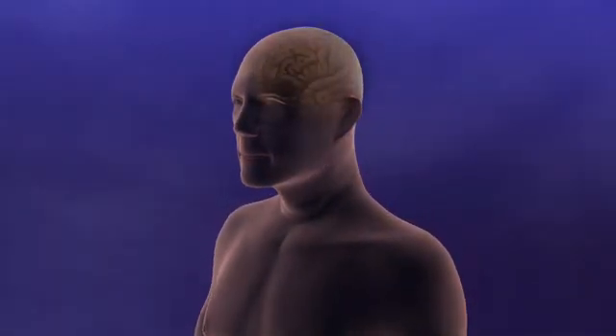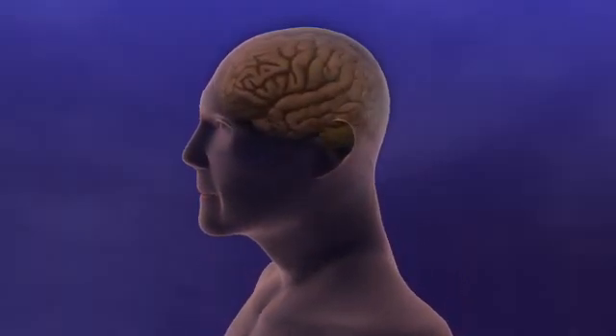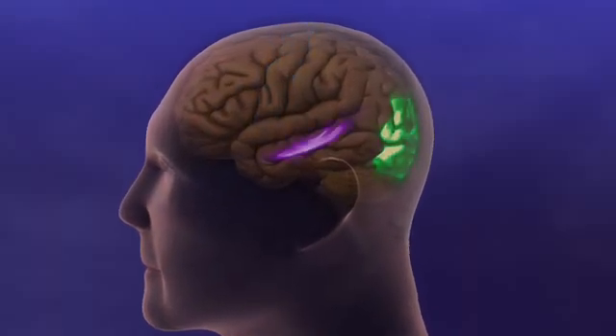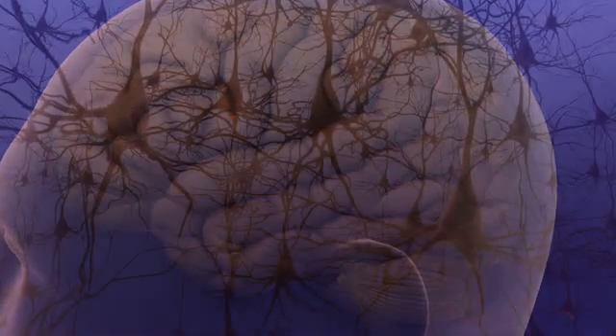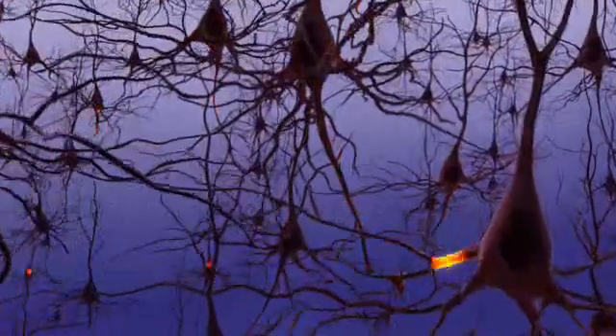The human brain is a remarkable organ. Complex chemical and electrical processes take place within our brains that let us speak, move, see, remember, feel emotions, and make decisions. Inside a normal healthy brain, billions of cells called neurons constantly communicate with one another.